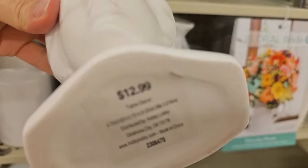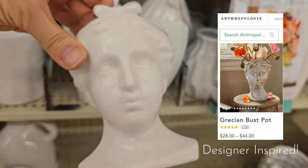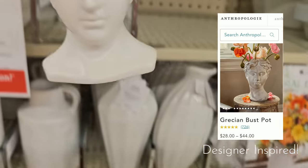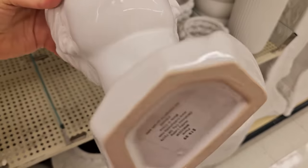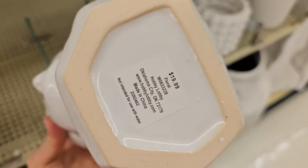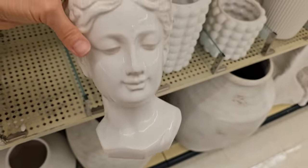Another very popular and on-trend item right now are these head statue vases. They are so fun to style and you can do so many different things with them to incorporate them into your home decor.